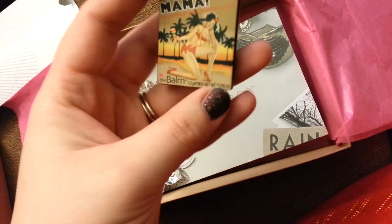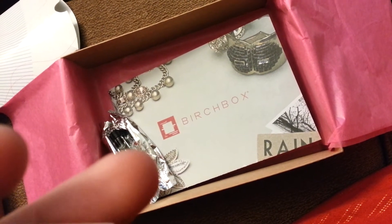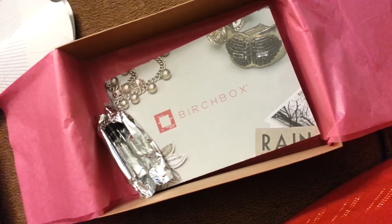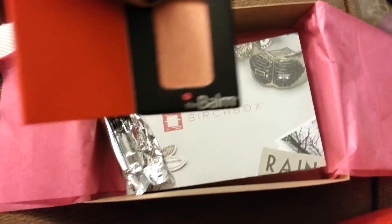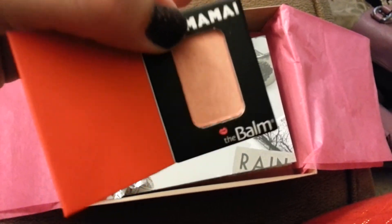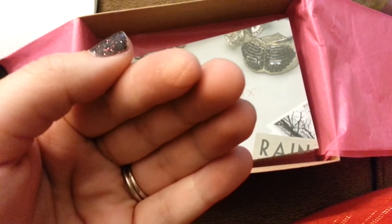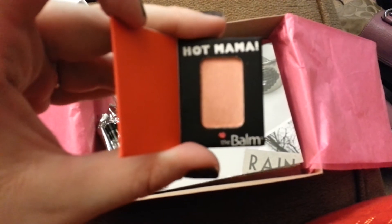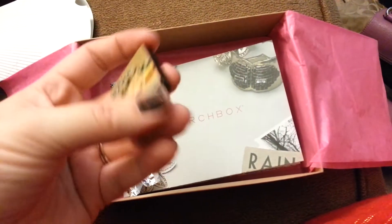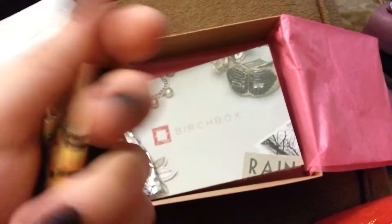And then we got a Hot Mama Balm eyeshadow. It's a really pretty, like, pink nude mixture — yeah, a pinky nude mixture. It's really nice. I'm assuming Hot Mama's the name, but it's really pretty. I've always loved these. I like the other one I got too — I can't remember if I got it from Birchbox or MyGlam though. I'd have to watch my past reviews.